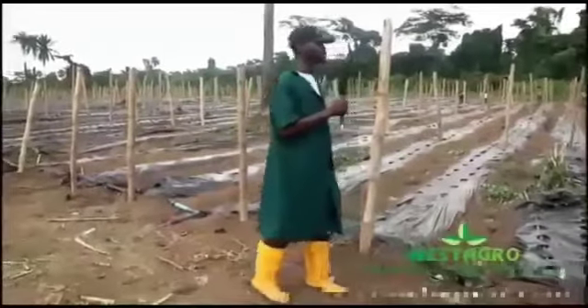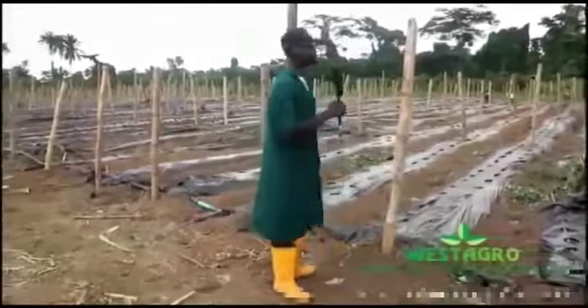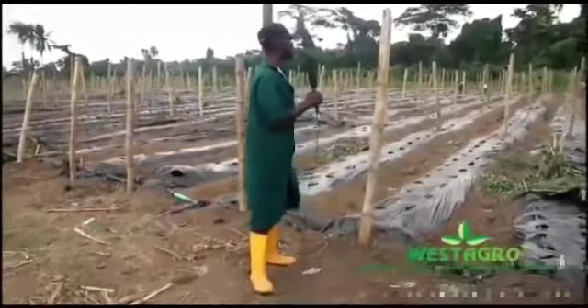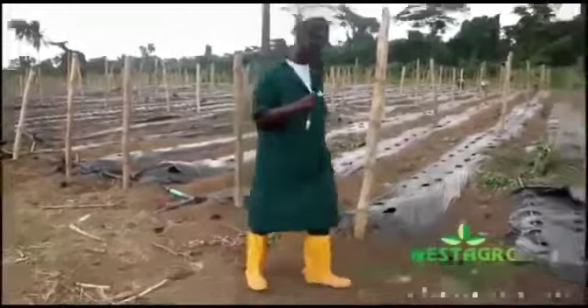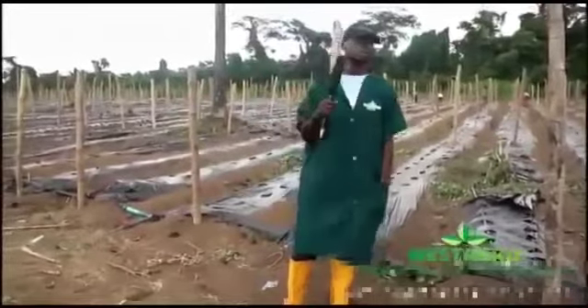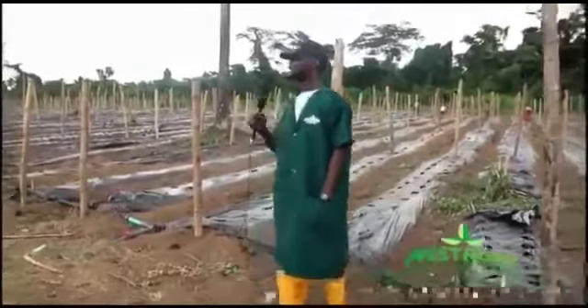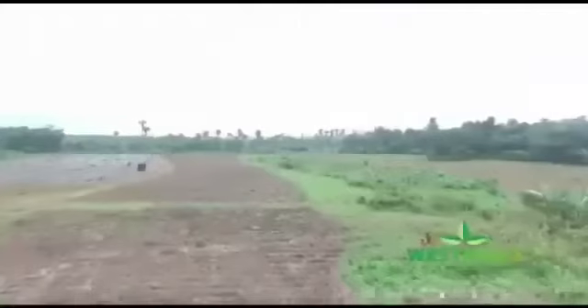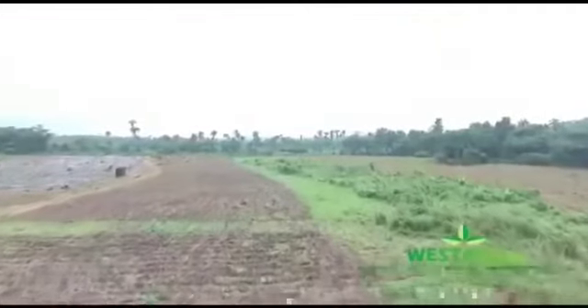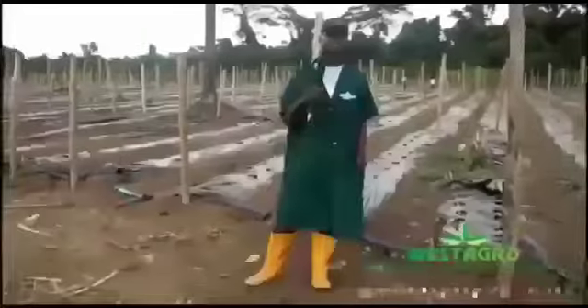Hopefully by God's grace, by next week we should have a hectare of cucumber farm planted. In two weeks or less, we should have over 500 bags of cucumber to distribute around Ogun State, Lagos State, and surrounding areas. We also have over eight acres of land still in preparation where we plan to plant more cucumber, so we are having a massive harvest here.